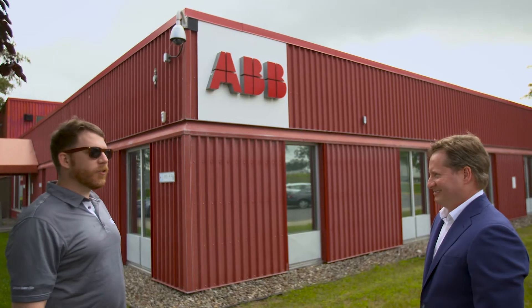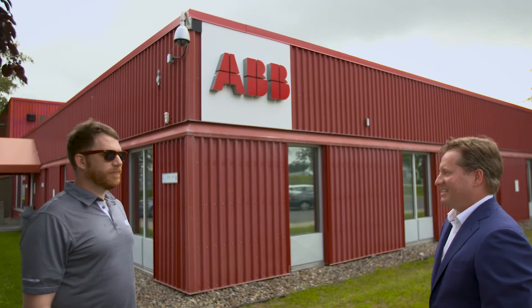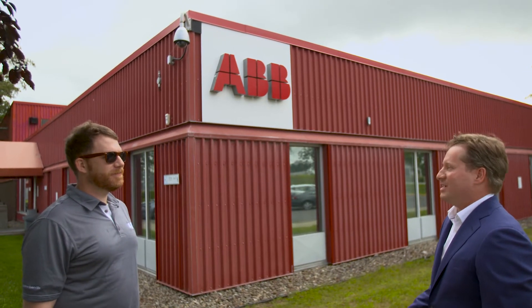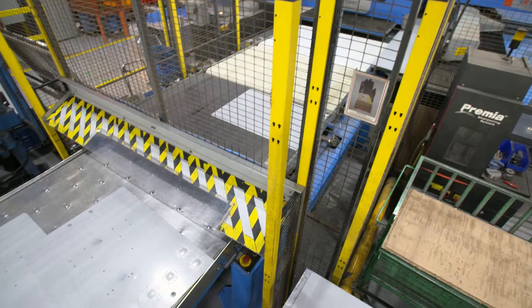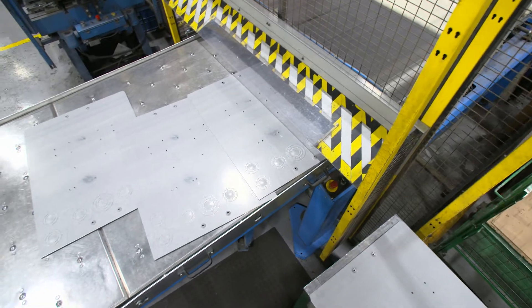Hi Stéphane, thanks very much for having me here today. Hello Marc-André, it's a pleasure to welcome you here at the Iberville facility. Can you tell me more about the Microelectric products that are made here? The history of the Microelectric brand began in Montreal in 1970. Microelectric products have been on the market for more than 50 years, and meter sockets have been proudly designed and manufactured in Canada for several years.